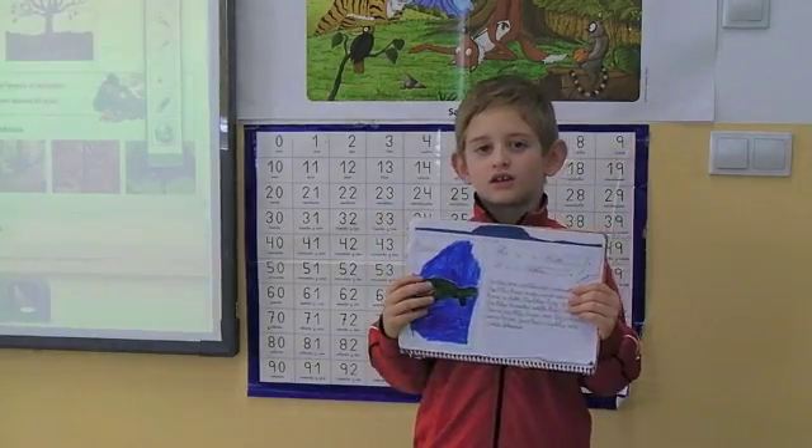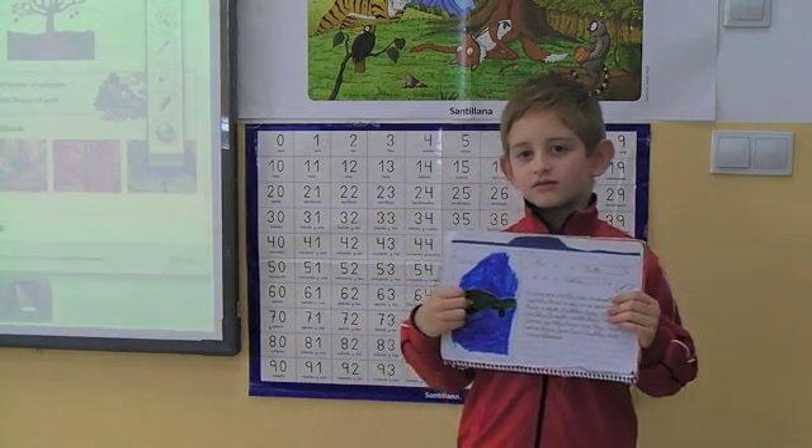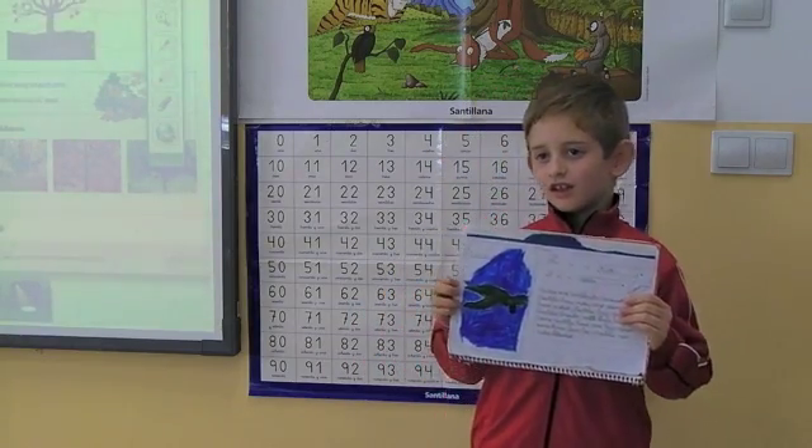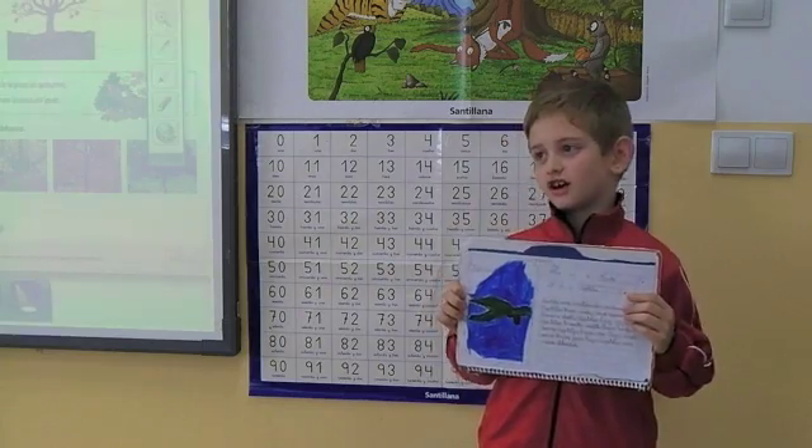Hello everyone. This is my project. My name is Nicolas. This is a turtle.